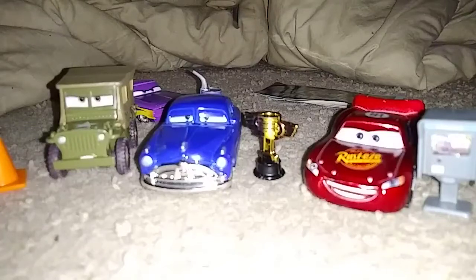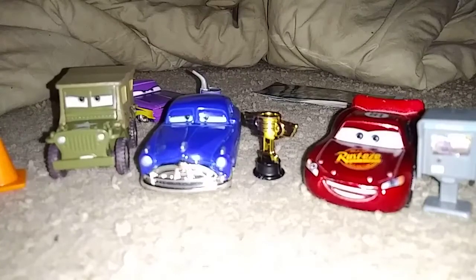What is up you guys, today we're going to take a look at the Welcome to Radiator Springs 4 pack. I got this not that long ago, I found it at a Target, so if you guys want this pack, go to your local Target, or wherever the Target you guys go to.